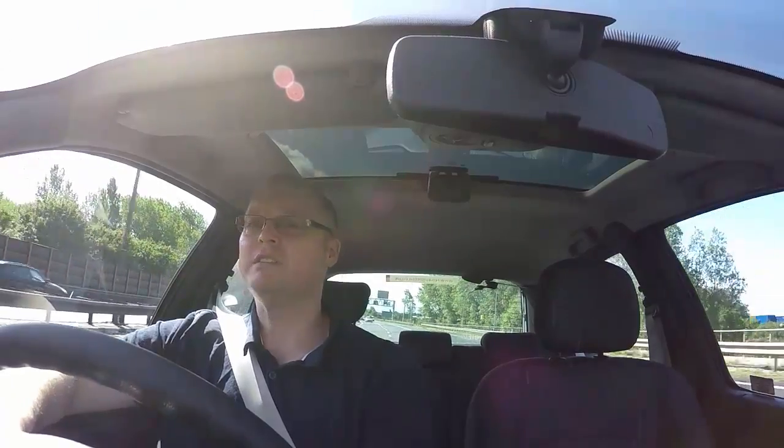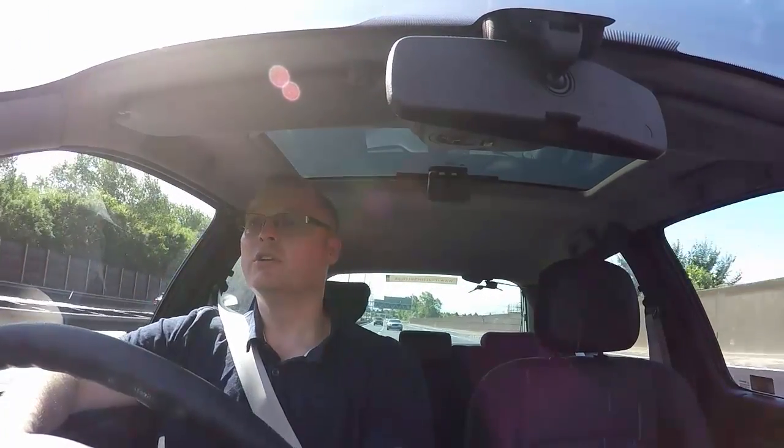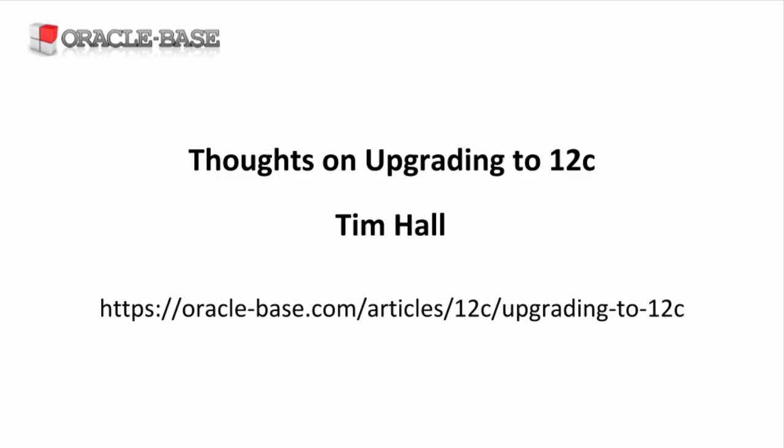So going back to the original point — should you wait for the second release or the first patch set against the second release? No, I don't think so. You should make the move as soon as you feel ready to make the move. Thanks for watching. Be sure to check out the links in the description box and subscribe to the channel and like the video if you liked it.